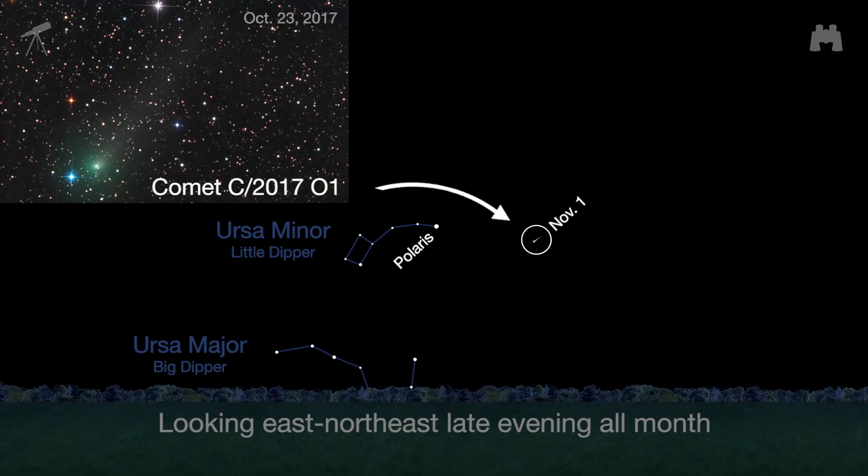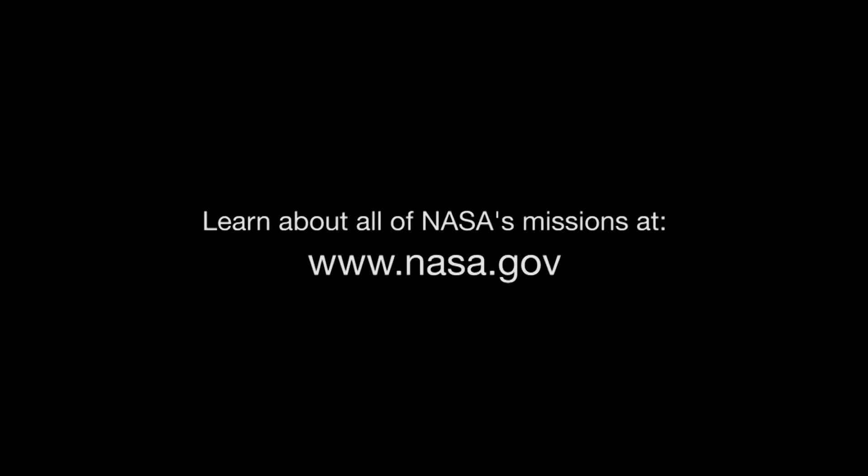Comet C/2017-O1, discovered only in July by the All-Sky Automated Survey for Supernovae, came close to the Sun in October, and should still be a binocular-friendly magnitude 7 or 8 greenish object in November. Use Polaris, the North Star, as a guide. Look in the east to northeast sky in the late evening. You can find out about all of NASA's missions at www.nasa.gov.